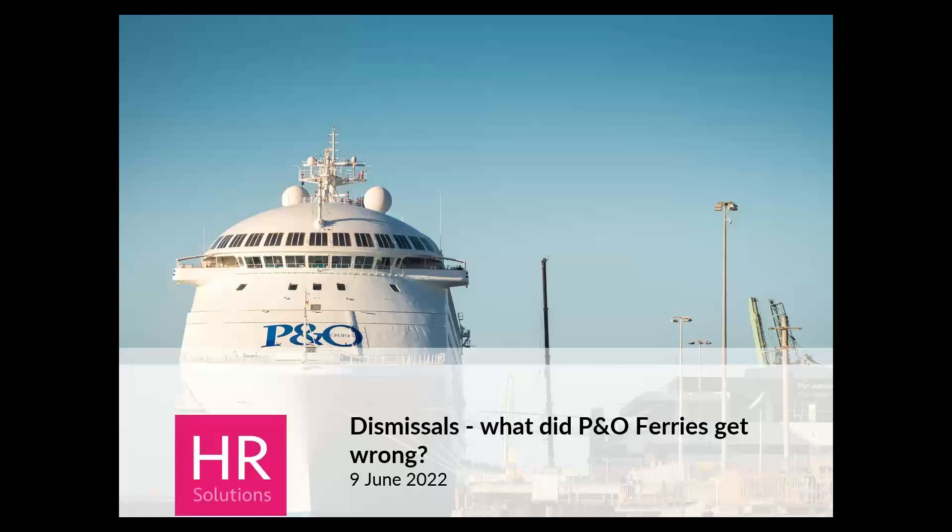Just to clarify, for the purpose of the webinar we're looking at things from a UK employment law perspective. There are other jurisdictions relevant to seafarers, so it's a little bit more complex than straightforward UK employment law. But I'm going to be coming from the UK employment law point of view, to really see whether their approach to handling redundancies was a good example for us or not.